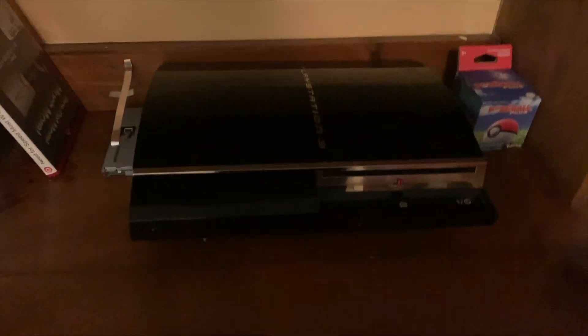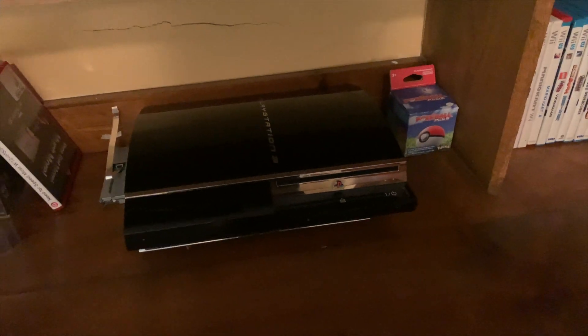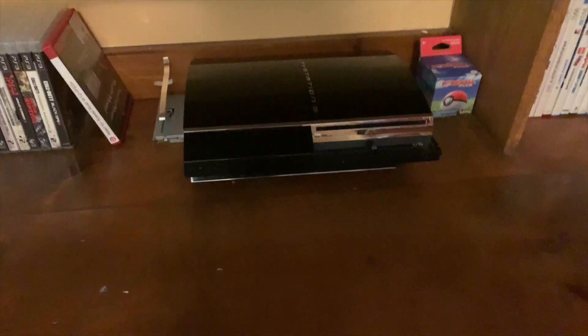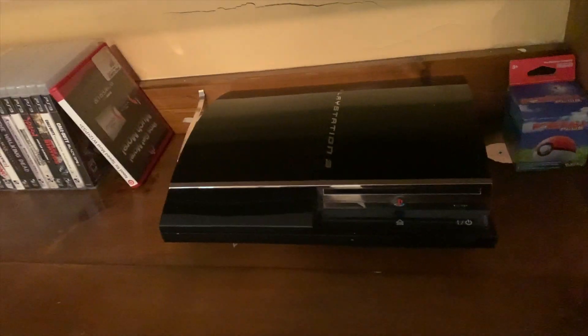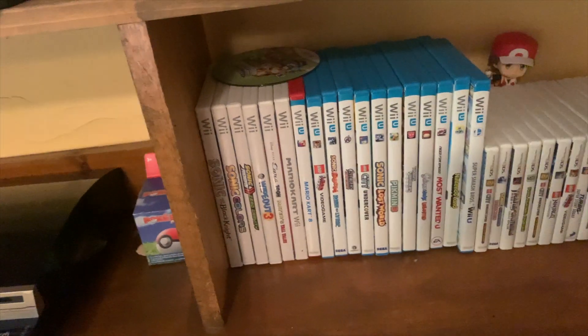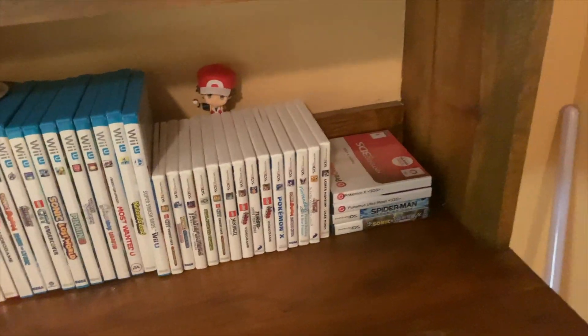And then we've got this PS3 — this is a backwards-compatible E03, which means it's like the second model and it's the 80-gigabyte one. This is running an old firmware, I don't remember which one, but it's old. We also have a Pokeball Plus box, and my Wii, Wii U, 3DS, and DS games.